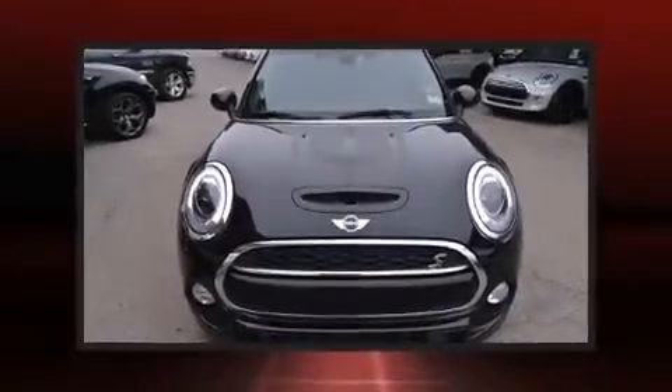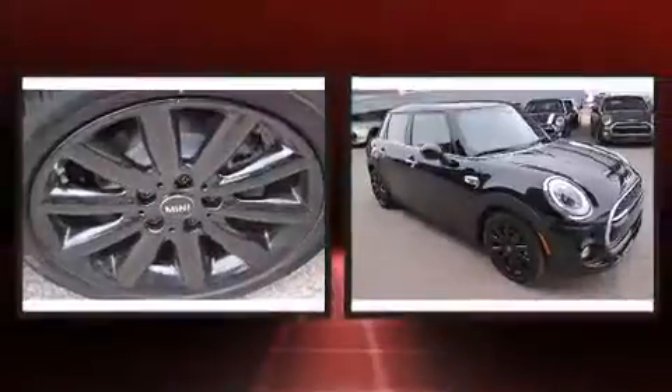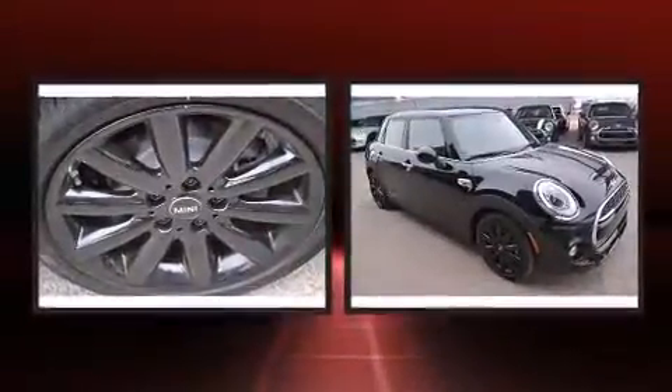Outstanding design defines the 2015 Mini Hardtop. This four-door, five-passenger hatchback is ready to drive off the showroom floor.